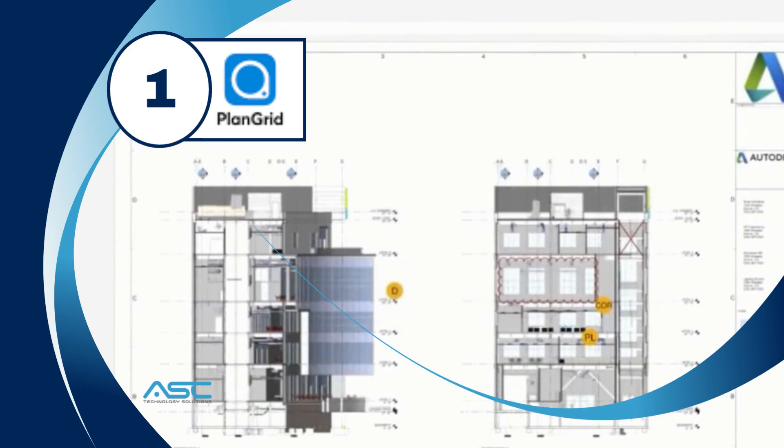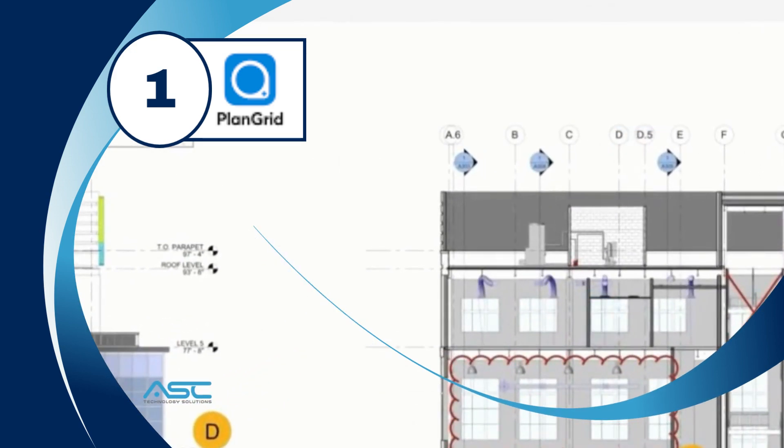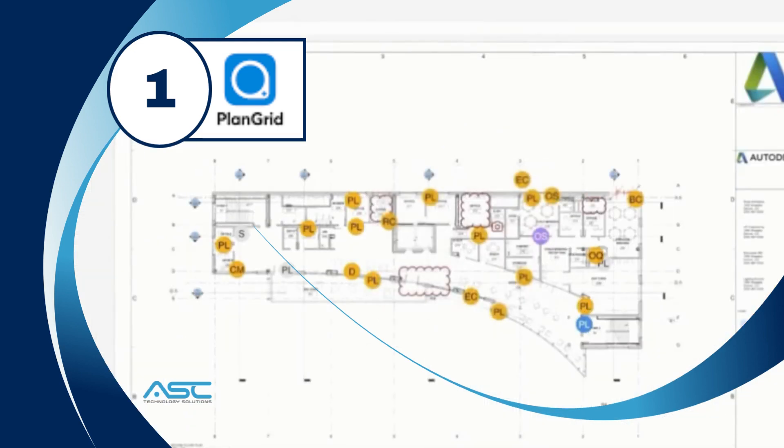PlanGrid's AI features include clash detection, which helps teams identify potential conflicts between different elements of a BIM model, and document management, which helps teams keep track of all the documents related to a project.